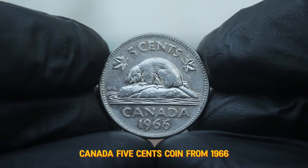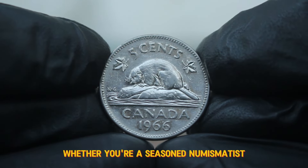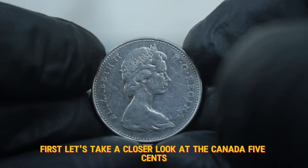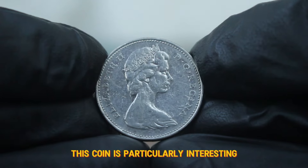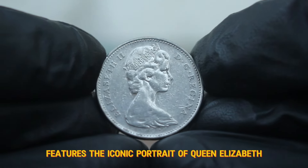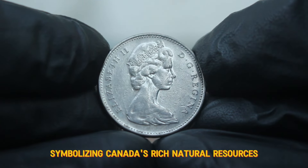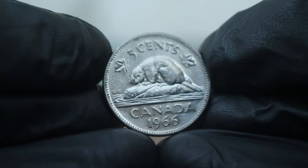Next up, the most valuable Canada 5 cents coin from 1966, featuring the large date. The 1966 large date coin is particularly interesting due to its design and historical significance. The obverse features the iconic portrait of Queen Elizabeth II, designed by Arnold Machin. The reverse showcases a beaver symbolizing Canada's rich natural resources, created by the talented artist George M. Kruger Gray. This particular coin was minted in nickel and has a diameter of 21.2 millimeters.